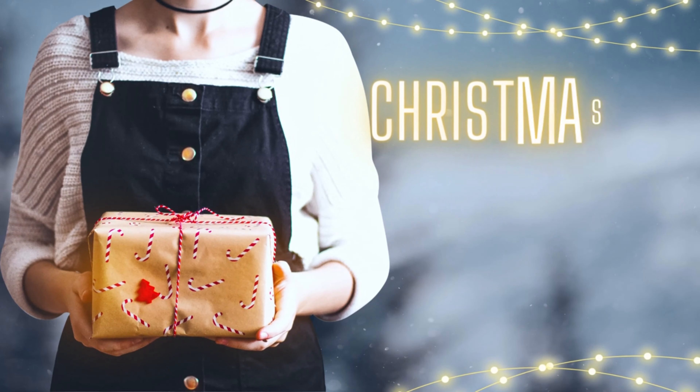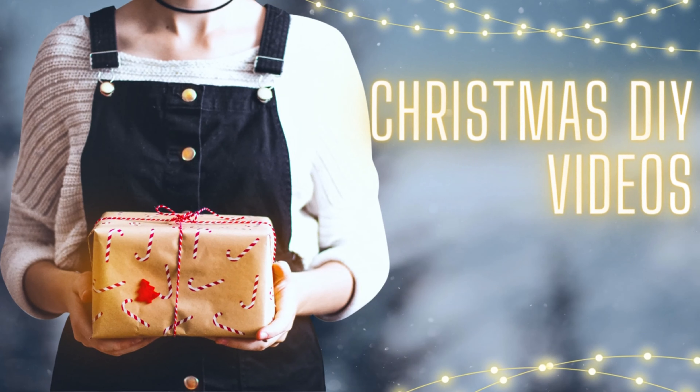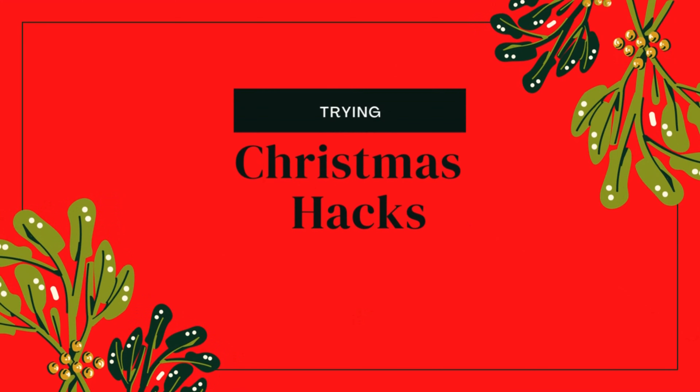Number three is Christmas DIY. DIY in general tends to get a lot of views, but since it is the Christmas season and a lot of people want to do things for cheaper, you can do multiple videos with just this topic — DIY Christmas trees, ornaments, gift wrapping, presents. There are a lot of videos you can make with just that one topic.